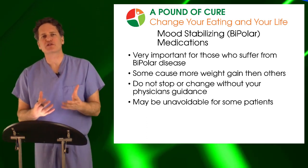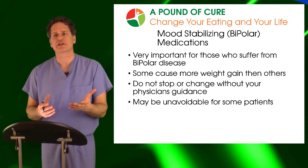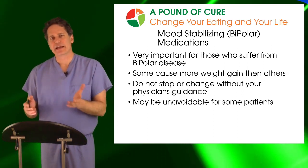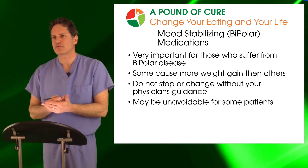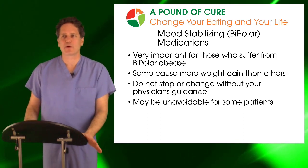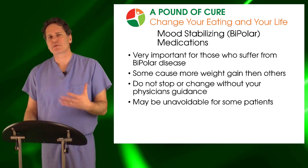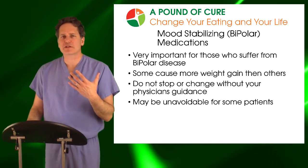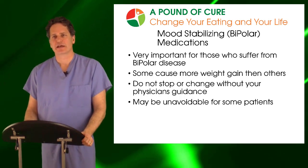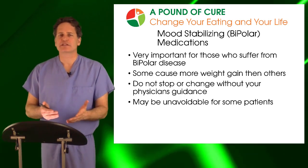I urge you to speak to your psychiatrist or primary care doctor, whoever's managing your bipolar medication, and ensure that you've really tried other regimens that may be more weight-neutral and concluded that this is the best regimen for you. In someone who has well-controlled bipolar disorder, I really don't urge them to make a change, even if it is causing weight gain. What I let them know is that it's going to be a factor, but it doesn't prevent you from succeeding.